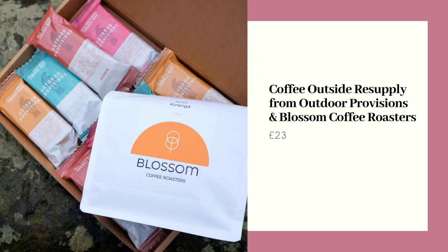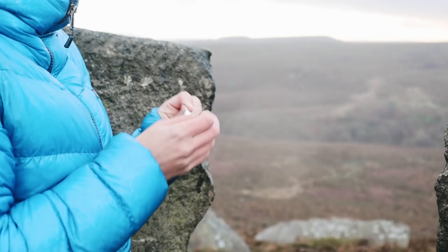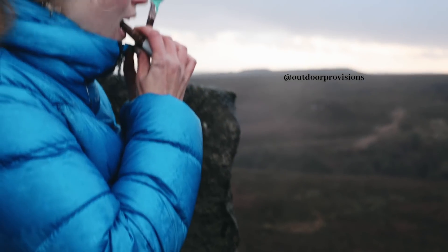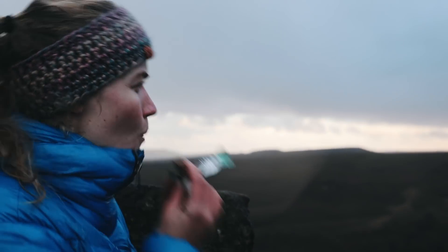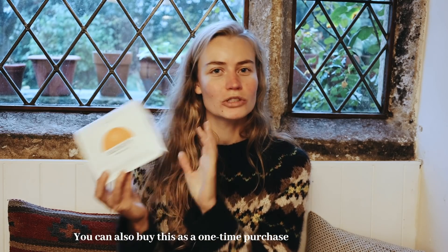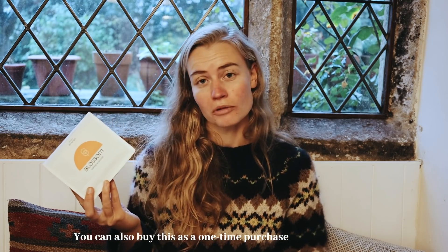Another thing you'll have seen me using pretty much every time I go out in the hills is Outdoor Provisions bars. They are my fuel — so tasty, delicious, vegan, sustainable, and made from compostable packaging as well. They do these great mixed boxes; I actually first came across the brand when I bought Harvey a little mixed box last year for Christmas. Outdoor Provisions also do a subscription, including one with the folk at Blossom Coffee Roasters, who are also based up in Manchester where Outdoor Provisions are based.